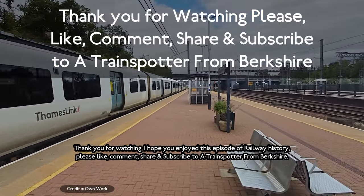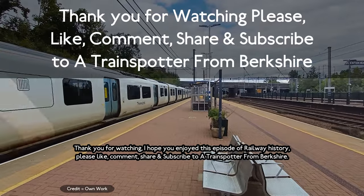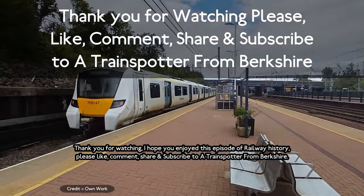Thank you for watching. I hope you enjoyed this overview of Thameslink history. Please like, comment, share and subscribe to the channel.